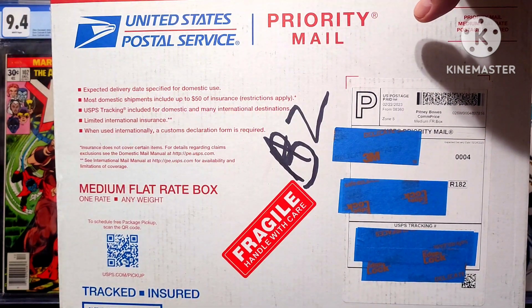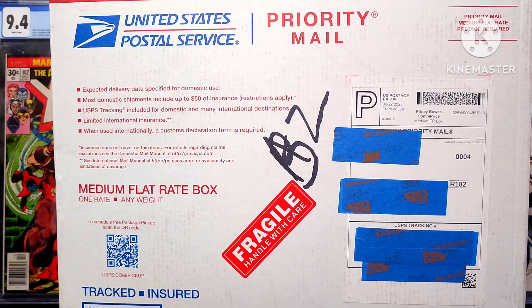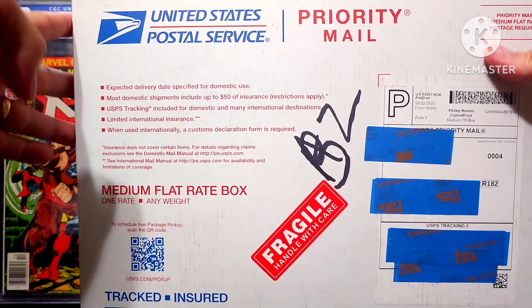I'm not saying I don't trust, but I just don't trust some of the descriptions in some of these eBay listings. But anyways, let's get into this package and see what book I got.